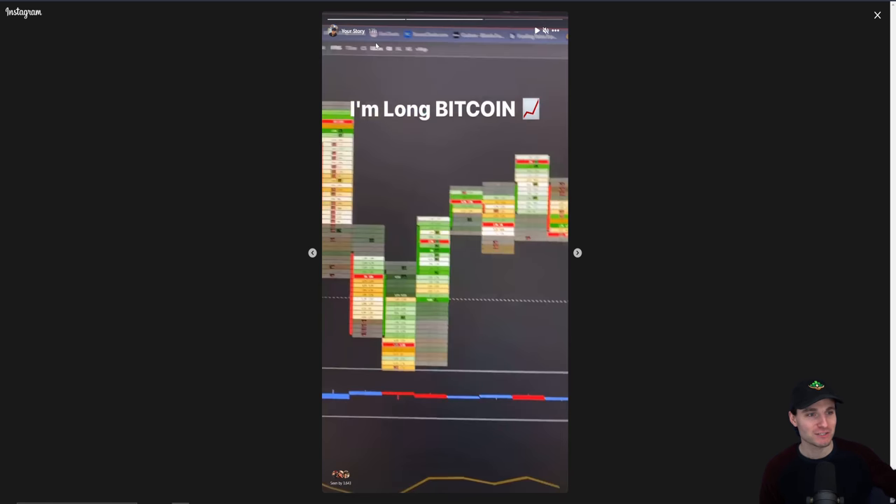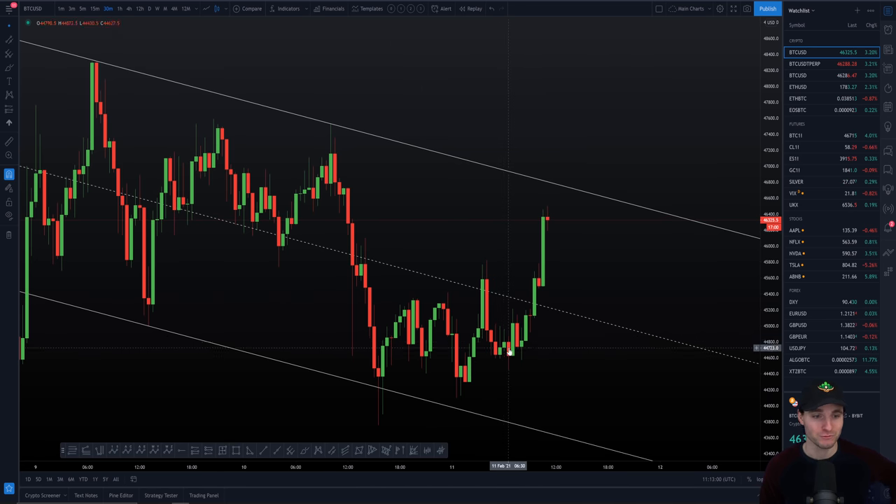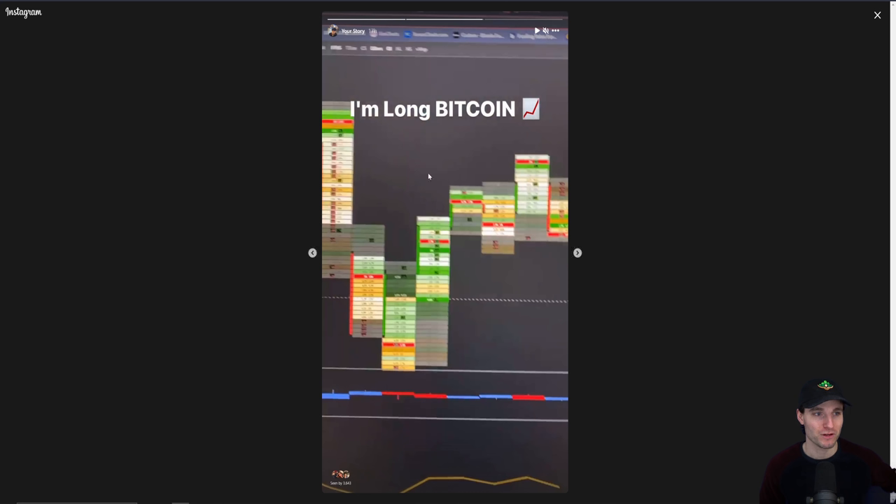If you're not aware, I did post that 17 hours ago on Instagram for absolutely free. So if you're not following on Instagram, make sure you go and follow the Chart Champion Instagram. I give urgent updates, absolutely free inside of the story. That was yesterday, 17 hours ago, telling you all that I am long on Bitcoin — obviously way before this massive move.